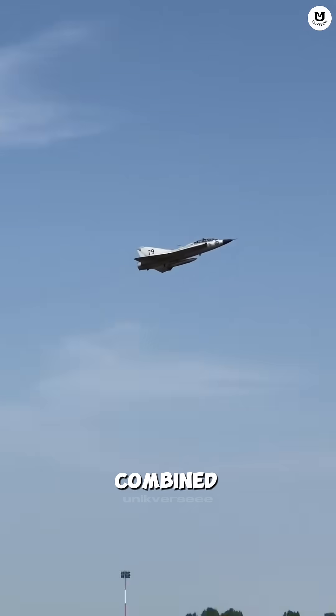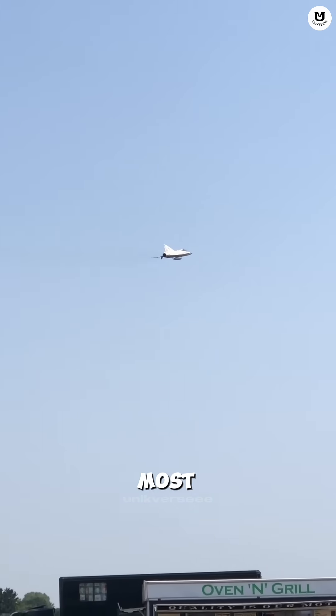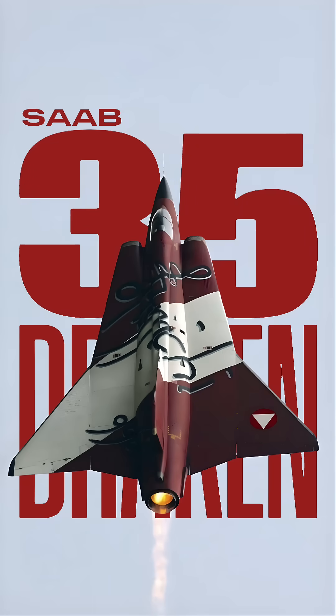Did you know there's a fighter jet that combined two triangular wings into one design, making it one of the most unique jets in the world? This is the Saab 35 Draken, the Swedish Dragon.